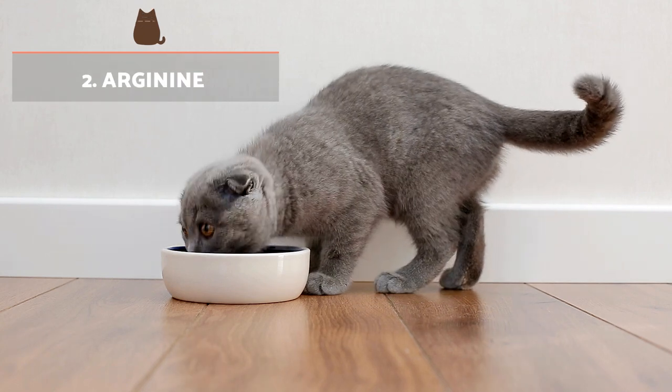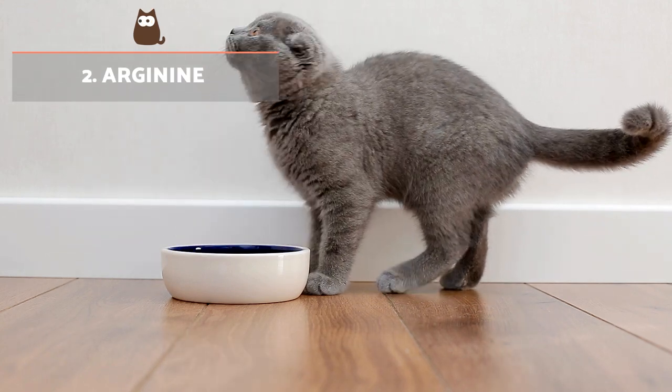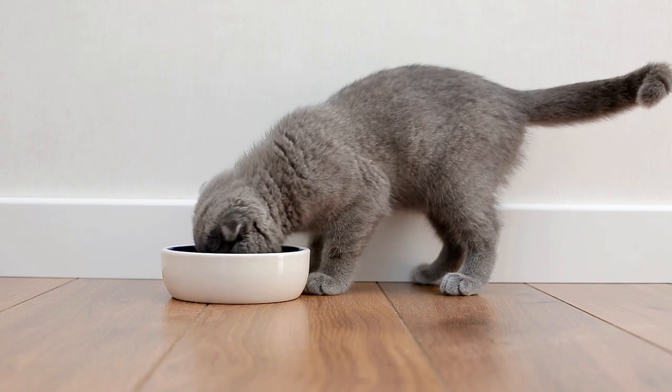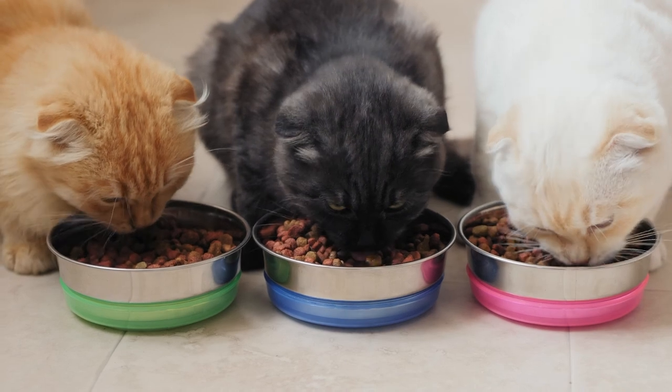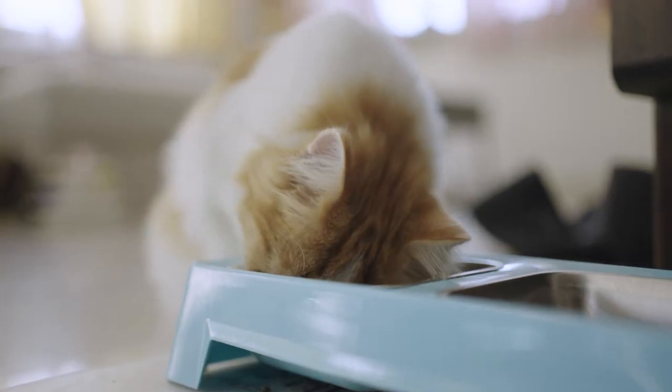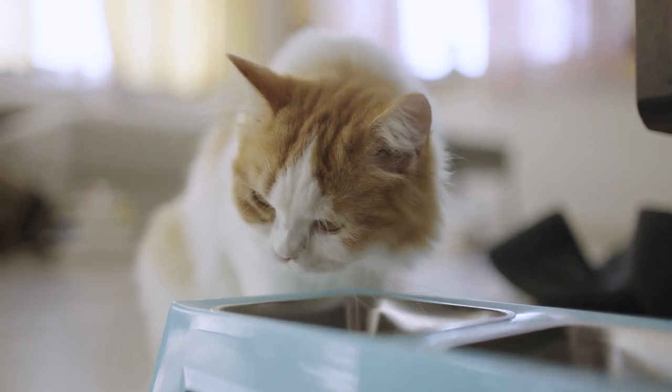Arginine is important for the synthesis of urea from ammonia and participates in its elimination. If there is no arginine, ammonia poisoning can occur in your cat, which can be fatal in only a matter of hours. In general, cats can get arginine from muscles, organs and gelatin.